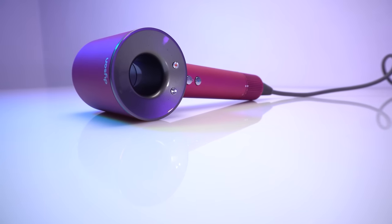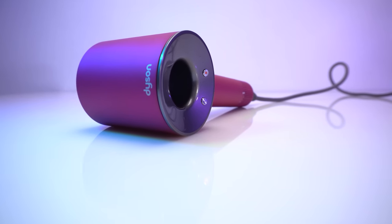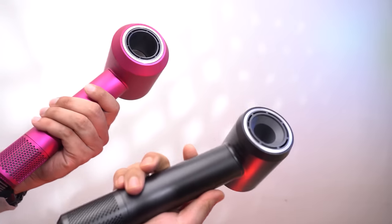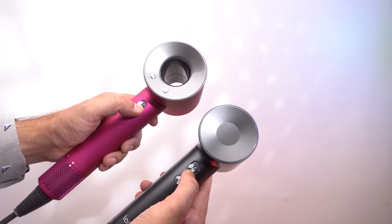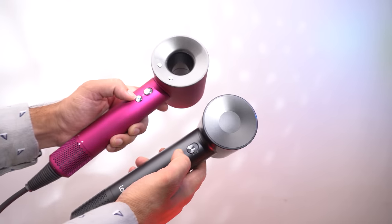The Dyson lags in indicating the temperature of the airflow. Now let's talk about the price. As you have seen, the Lifen is giving almost similar features as the Dyson, that too at half its price.